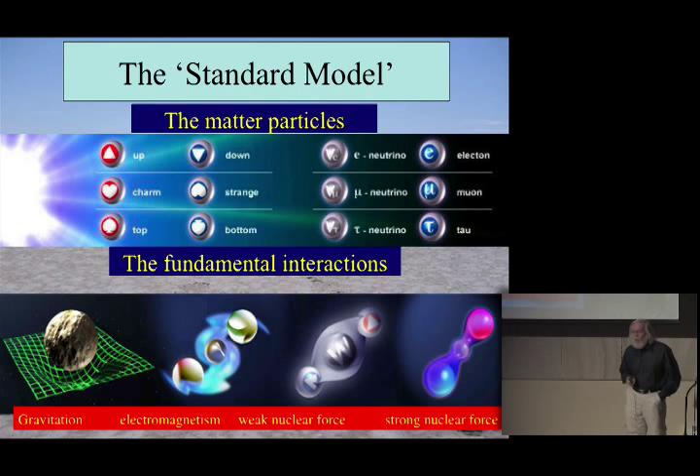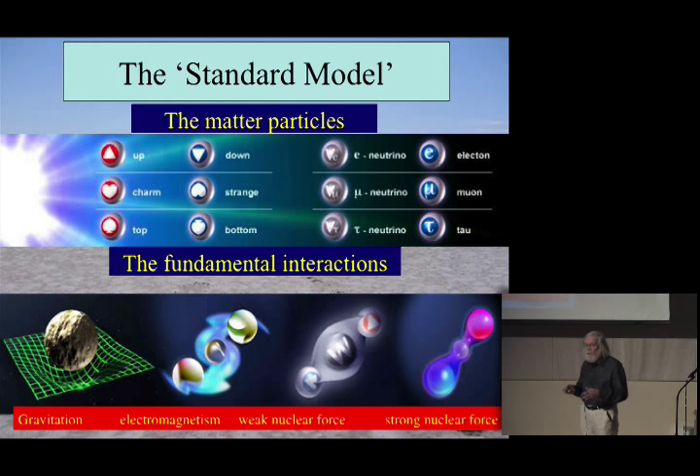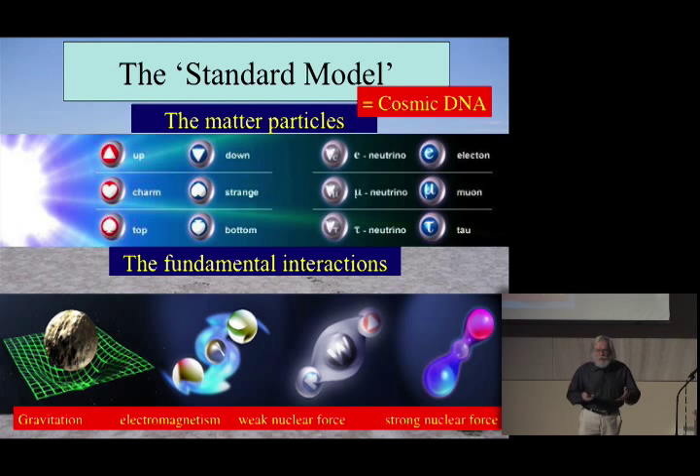The bottom half of the slide shows the four fundamental interactions: gravity and electromagnetism, and then two forces that act inside the atomic nucleus — the strong force which holds nuclei together most of the time, and the weak nuclear force which causes some particles to decay. It's actually the interplay between these two forces which enables the sun to shine. What you see on this slide contains enough information, when you go through the physics and maths, to explain all the visible matter in the universe. For that reason I like to refer to it as the cosmic DNA.